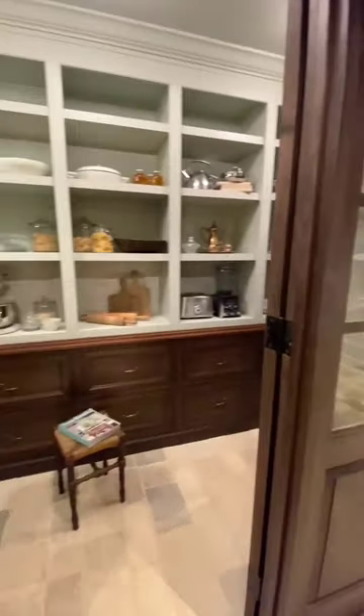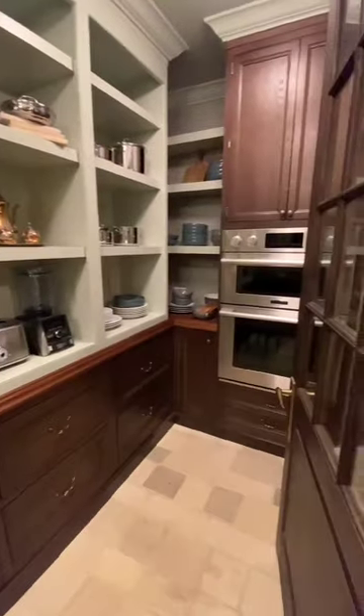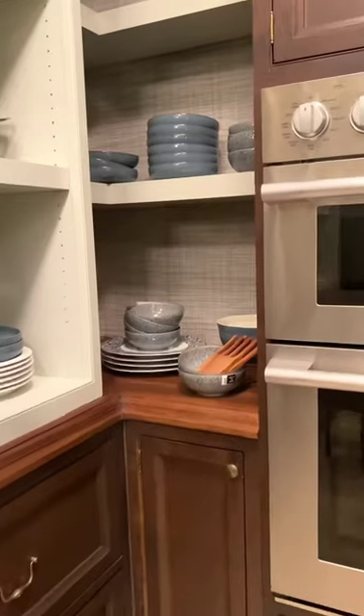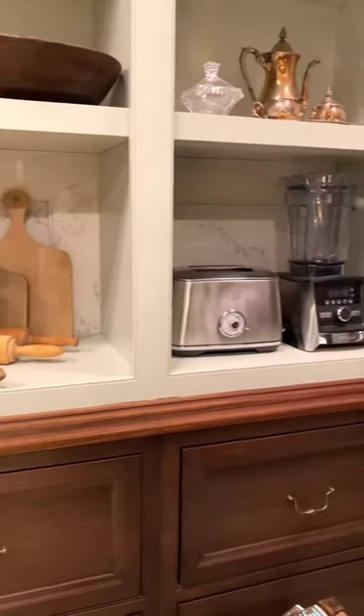This pantry feels like you've been transported to the English countryside. It features a 30-inch combi wall oven offering a secondary cooking space for maximum entertaining. There's additional open shelving for all your serveware, and the fixed lower shelves are great for storing small appliances and cutting boards.